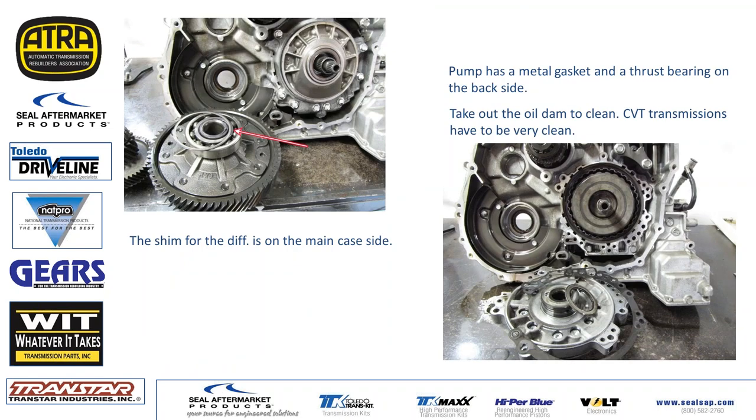You can remove the diff after getting the front bell housing off — they're just roller bearings. Check your roller bearings and make sure they're not pitted and are nice and free. There is a shim, and it goes on the main case side — not on the bell housing side. The main case side is where the shim goes.